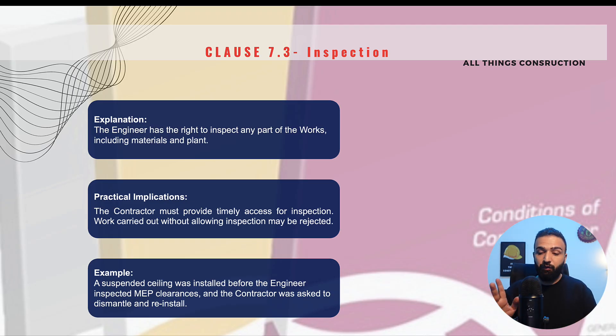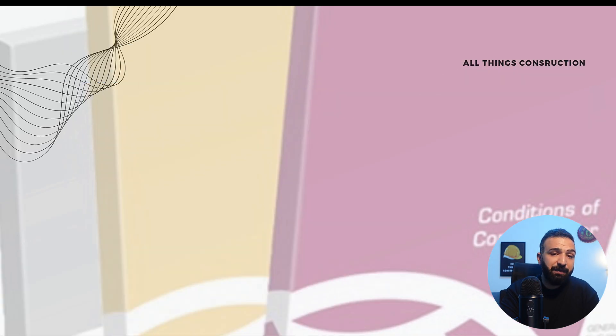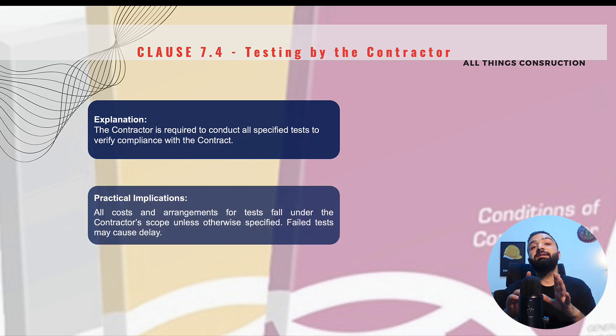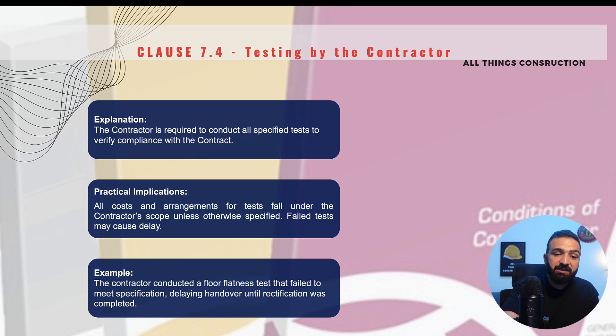Clause 7.4 is Testing by the Contractor — simple but very important. This clause basically states that we are required as contractors to conduct all the tests required as per the contract and specifications. Unless specified otherwise, all the costs and arrangements for these tests are the responsibility of the contractor. If these tests are not conducted, the engineer may ask us to go back and do them, causing delay. If tests fail, we will have to redo the work. For example, if we construct a floor with tiles and conduct a flatness test that fails, rectification will be at our own cost, and the cost of testing is also our scope.